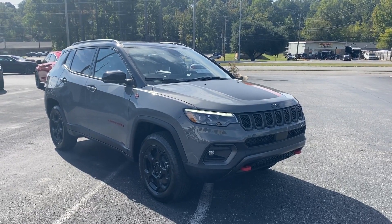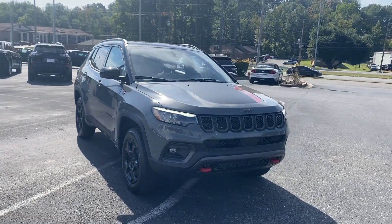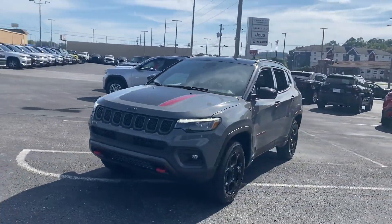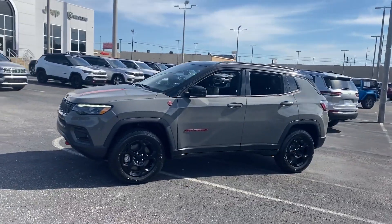2023 Jeep Compass. This SUV offers space as well as power and performance, designed with its driver and passengers in mind, with features like these.